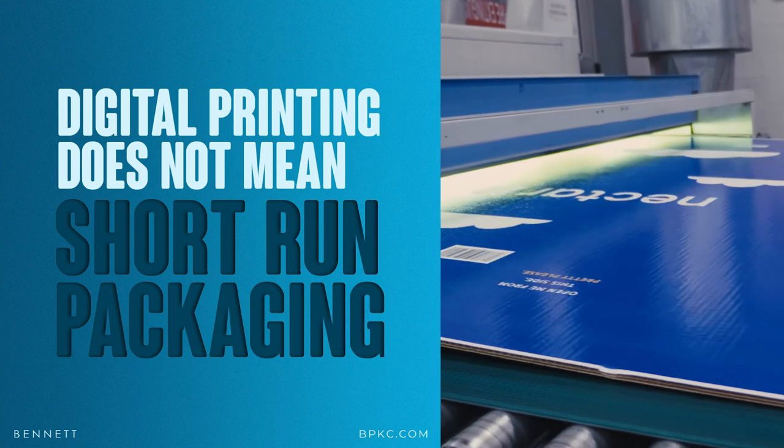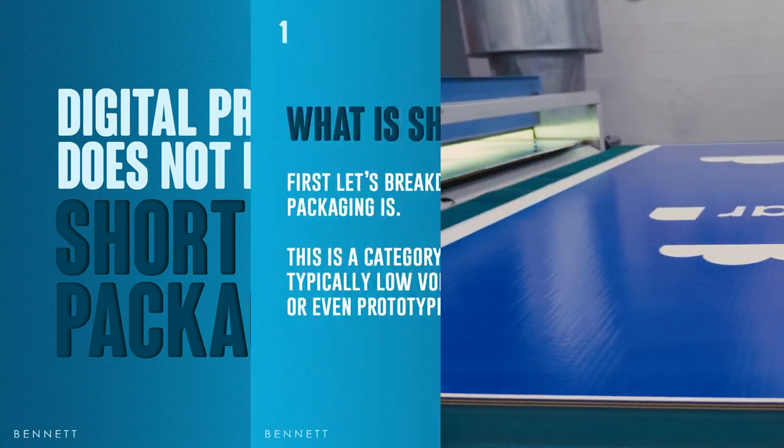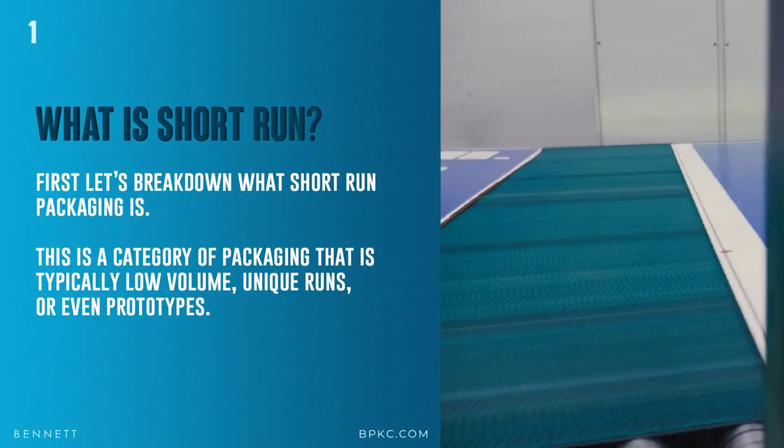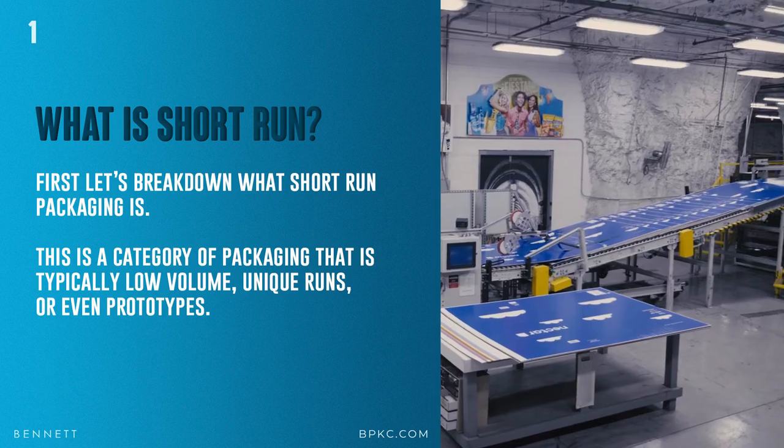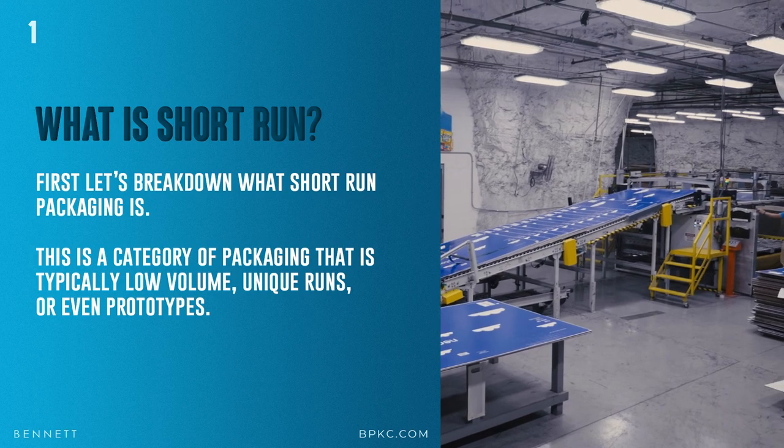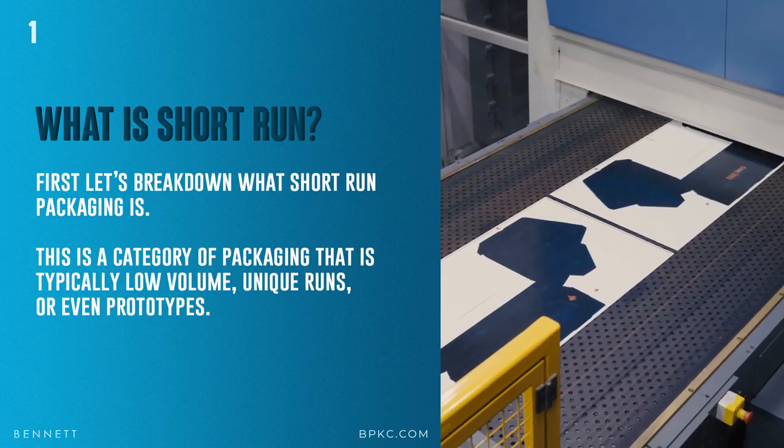So digital printing can do more than short-run packaging — let's dig into these points. Number one: what is short-run packaging? It's a category of packaging that is typically low volume, unique runs, or even prototype designs. Because of digital's low minimums, it allows you to create short-run designs.